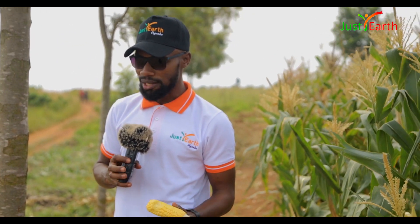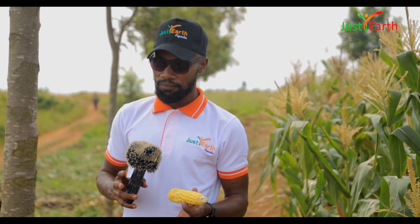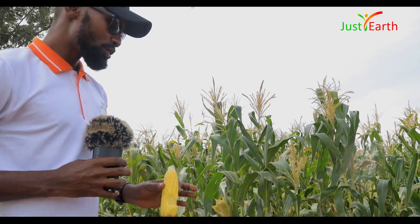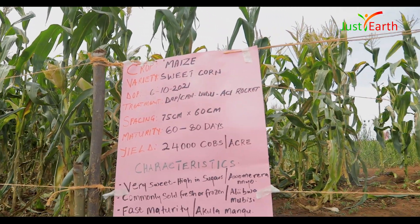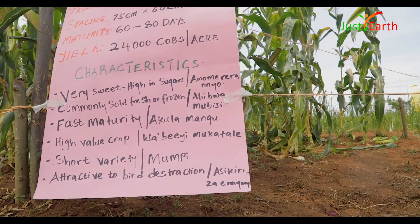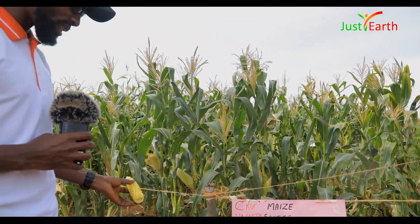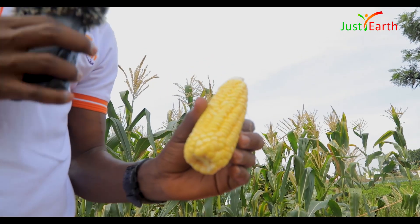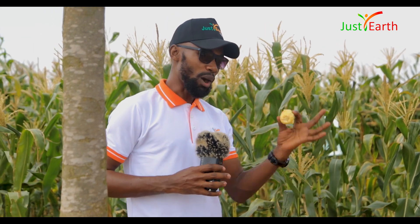Another option is to cook it, but semi-cook — don't overcook like you would any other maize. Cook just for a few minutes, just warm it a bit and then you have your sweet corn. When planting, we space 60 centimeters from one crop to the other and 75 centimeters between lines. It is a high-value crop — on the market in Uganda you might find a cob between five thousand to ten thousand shillings, that is about three dollars per cob.